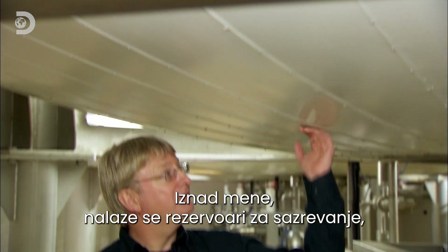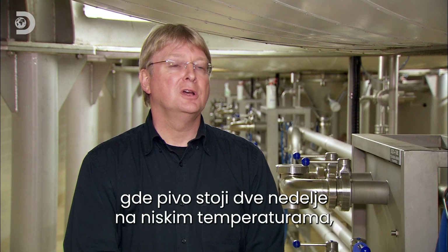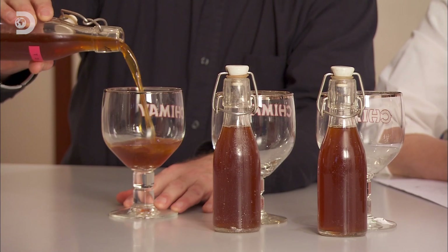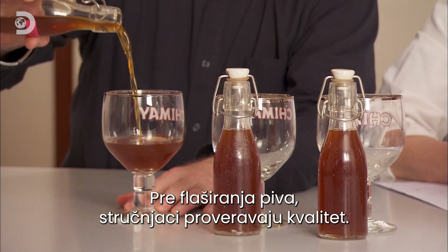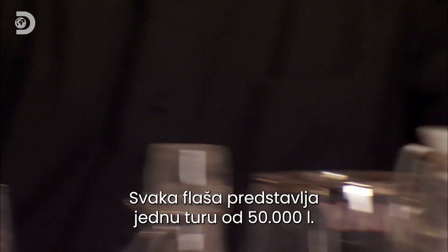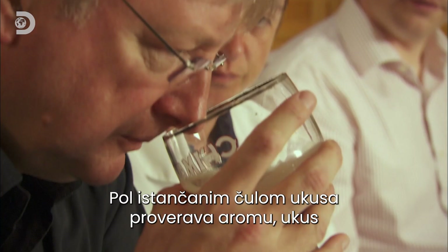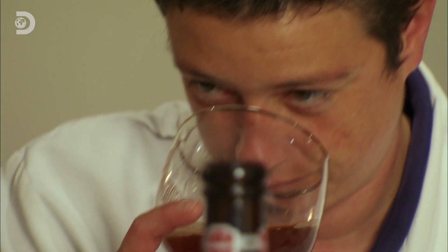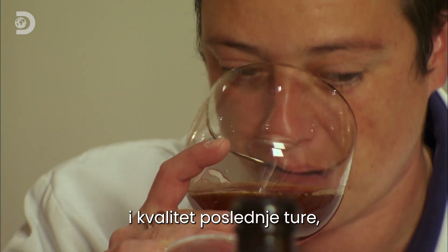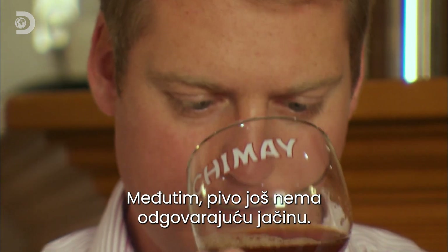Above me, we have a maturation tank. It will remain for a period of two weeks at low temperature prior to bottling. Before the beer can be bottled, the brewers must ensure it's up to scratch. Each of these little bottles represents a brew of 50,000 litres. Paul's finely tuned taste buds ensure that this latest batch has the aroma, the flavour and the quality to deserve the Chimay Trappist label.